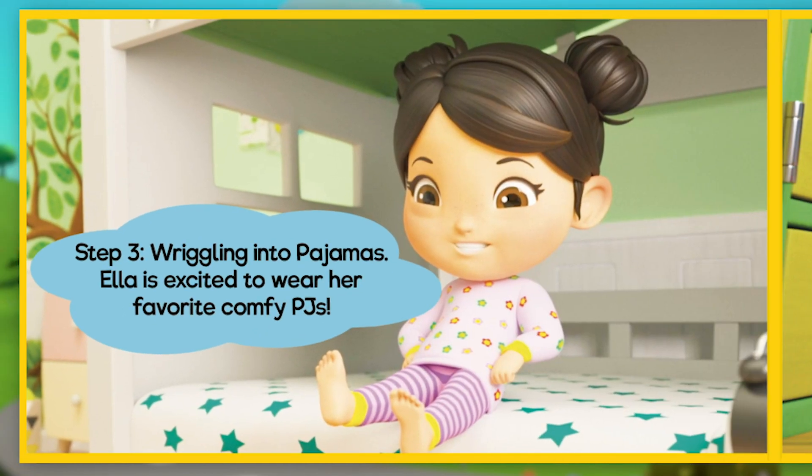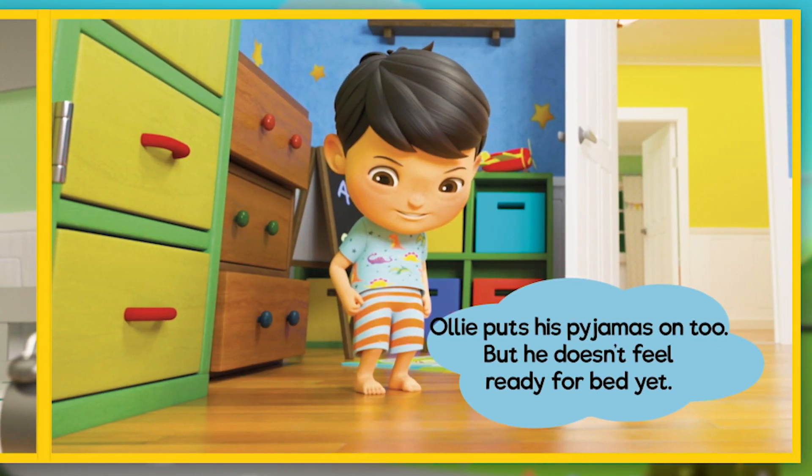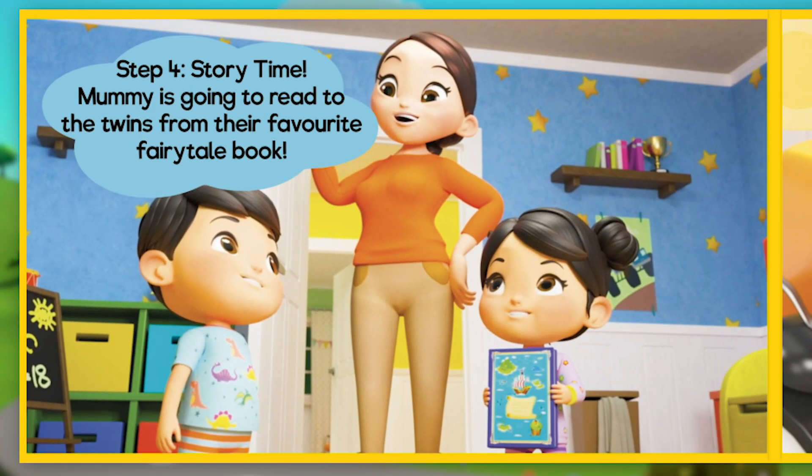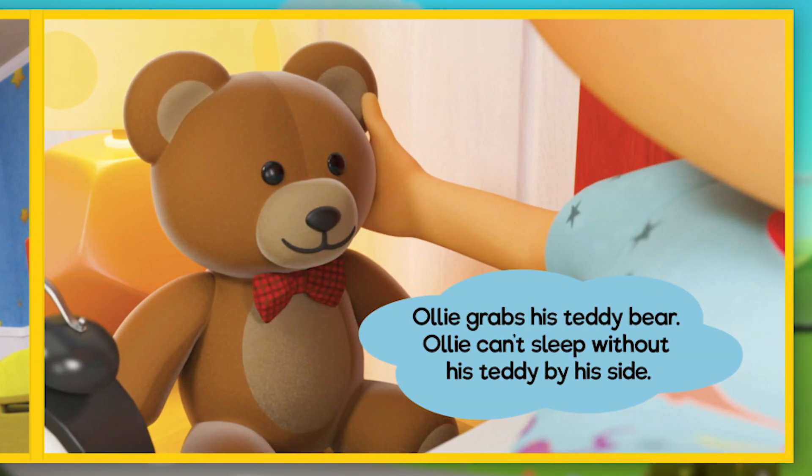Step 3: wiggling into pyjamas. Ella is excited to wear her favourite comfy PJs. Ollie puts his pyjamas on too, but he doesn't feel ready for bed yet. Step 4: story time. Mummy is going to read to the twins from their favourite fairy tale book. Ollie grabs his teddy bear — he can't sleep without his teddy by his side.